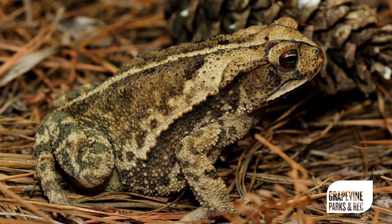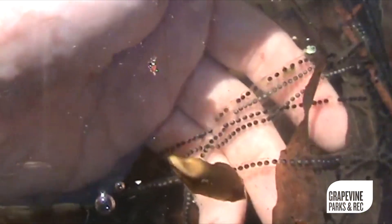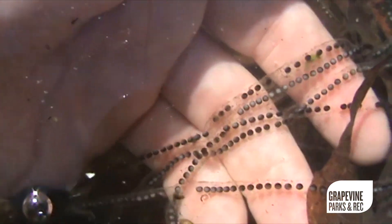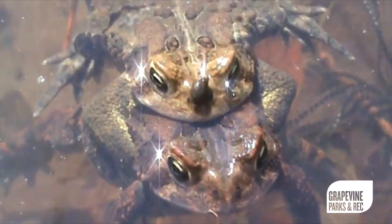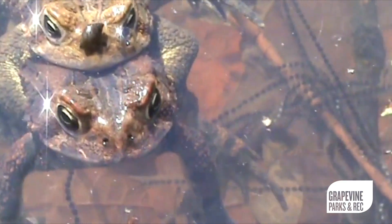Toads exclusively live on land. They will have their life cycle in the water — they will lay their eggs in the water — but they will emerge out of the water and stay on the land. Frogs will live a lot more in the water.